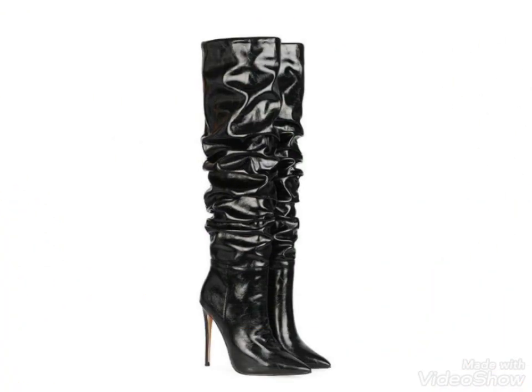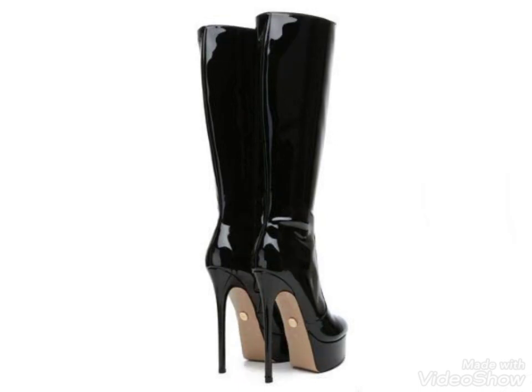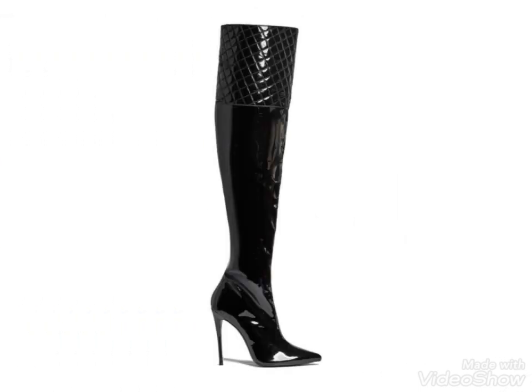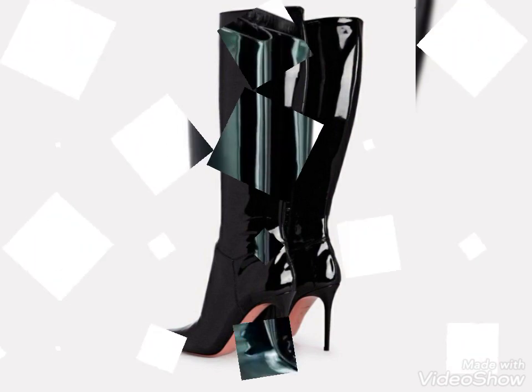Today I'm here with a very gorgeous, amazing, and stunning collection of latex thigh-high heel boots. As you can see, all these designs of shiny leather thigh-high boots are so amazing and attractive. You can wear these leather thigh-high heel boots as party wear, casual wear, and formal wear as well.